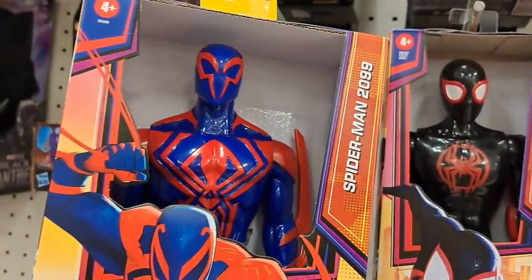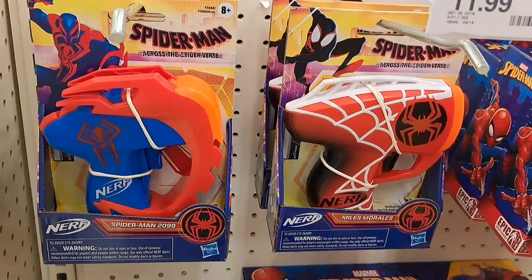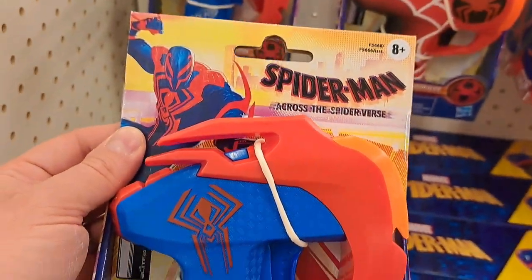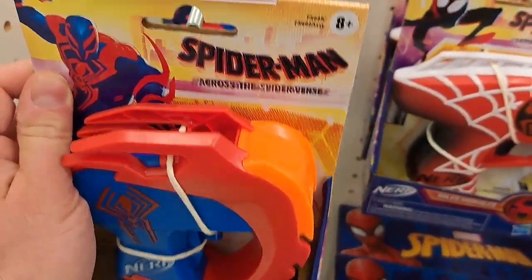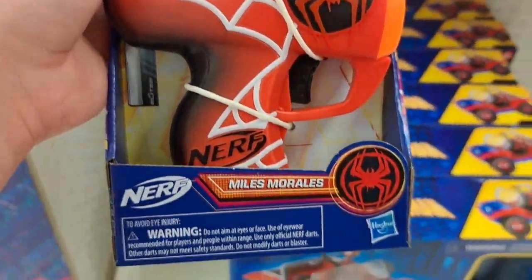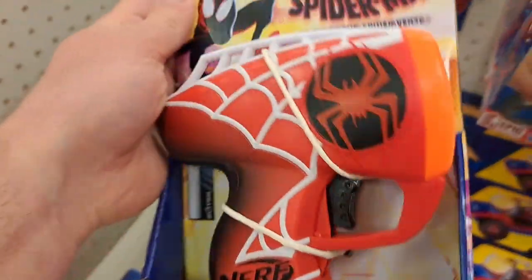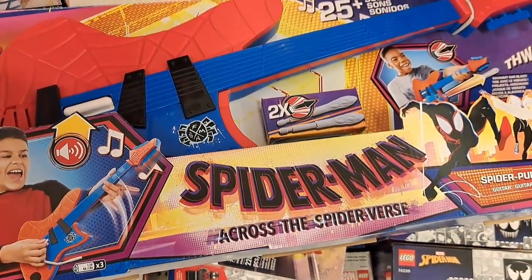Or he's just a bigger dude. Pretty cool. We've got a couple of Nerf guns from the new movie — Spider-Man 2099 Nerf gun here. Pretty cool design. These single shot Nerf guns are pretty stout, they hit pretty hard, so they're pretty fun. Here's the Miles Morales one. Pretty dang cool.